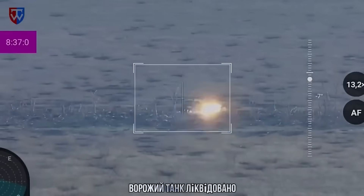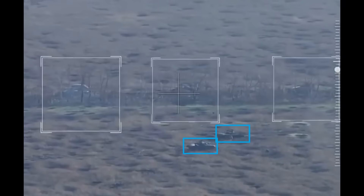It is possible that the third rear vehicle got hit as well, but we can't say for sure. Either way, not bad for a day's work.